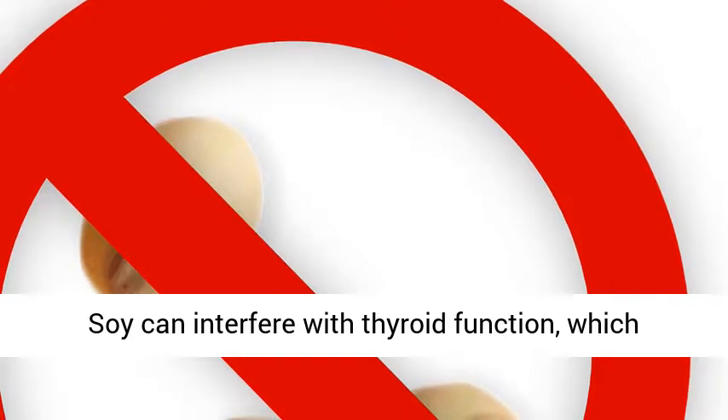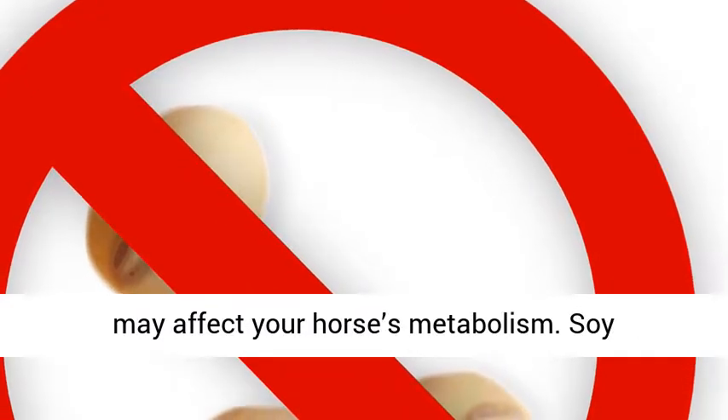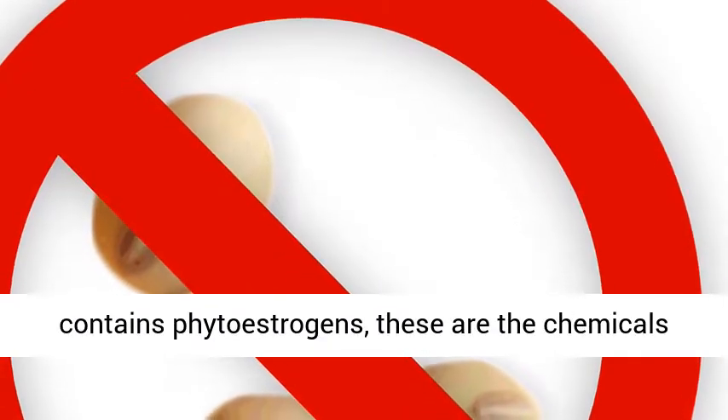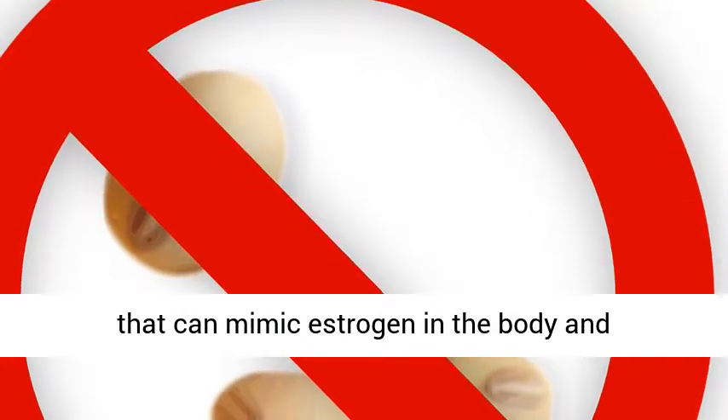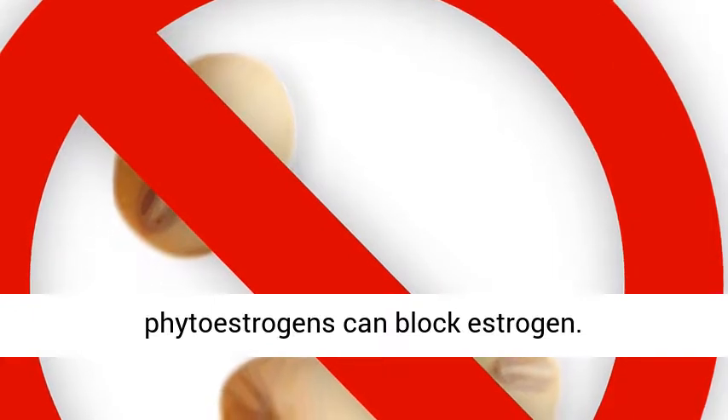Soy can interfere with thyroid function, which may affect your horse's metabolism. Soy contains phytoestrogens — chemicals that can mimic estrogen in the body — and phytoestrogens can also block estrogen.